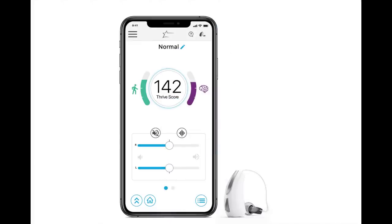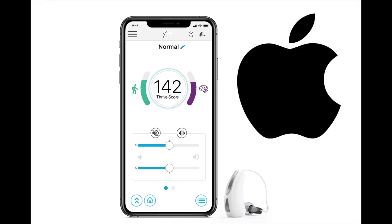The Livio devices have Bluetooth capabilities, but only allow for direct streaming with an Apple device, not an Android device.